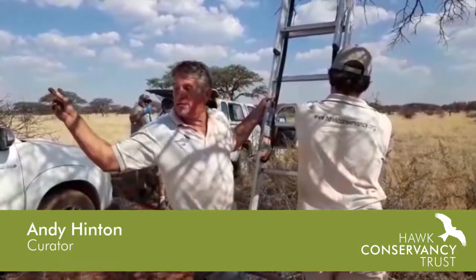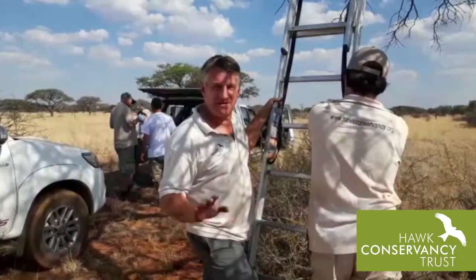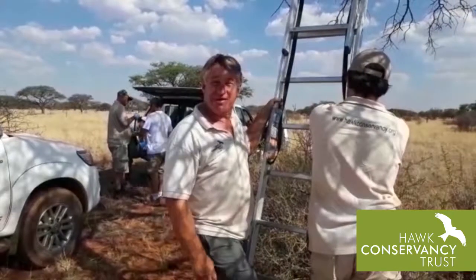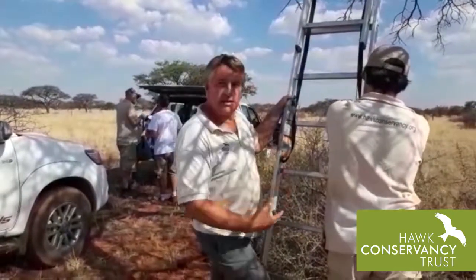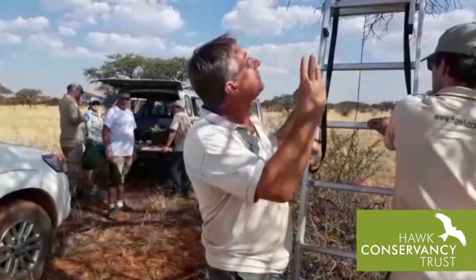We're on one of the neighbouring farms from Makala National Park, which is just behind us. This is a cattle farm and we're processing bird 86. This is the fifth day of a ringing, monitoring and tagging programme. You can see the team working behind us with the bird. Hopefully it's going to be of a suitable size so we can put wing tags on it, after which we'll safely get it back into the nest.